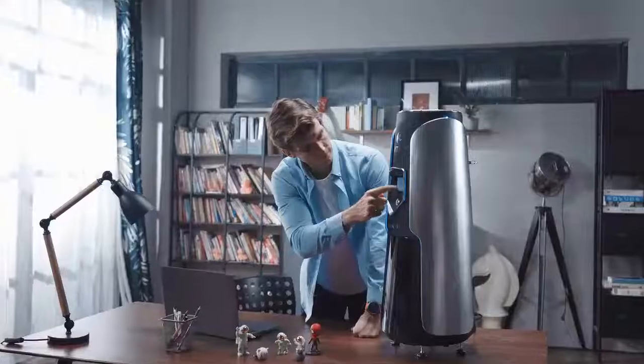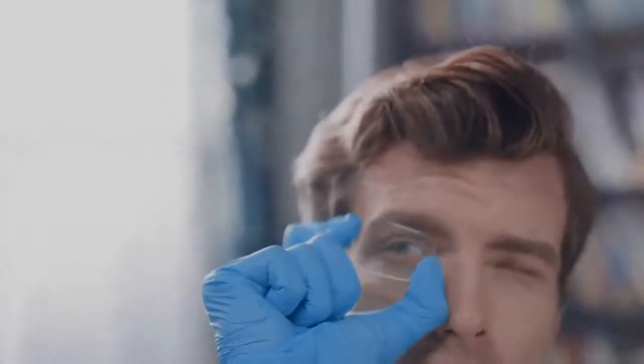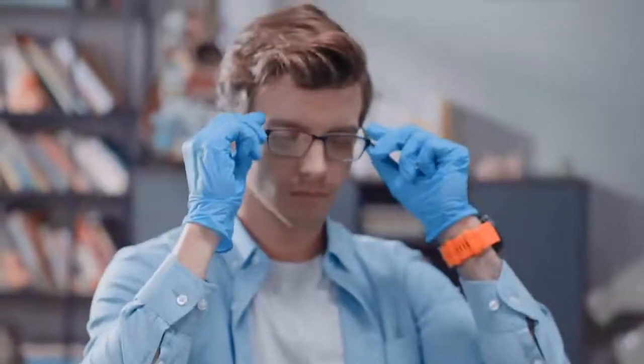Top-down printing also protects prints from gravity and peeling forces, which makes it possible to print highly transparent materials. Rocket One prints as clear as glass — you can even use it to print a pair of glasses for yourself.